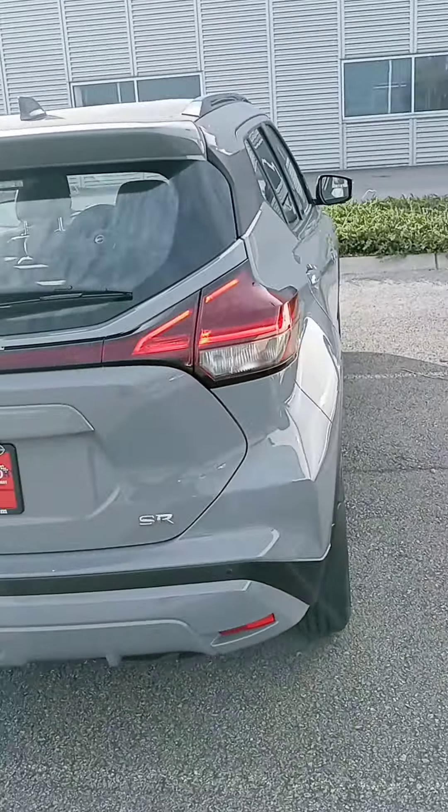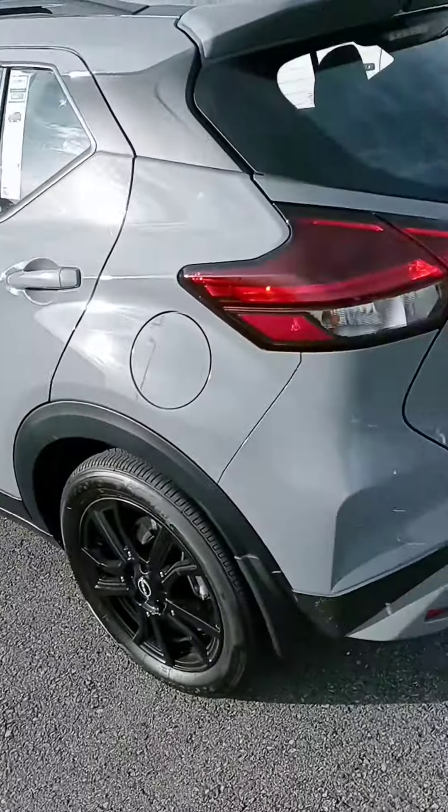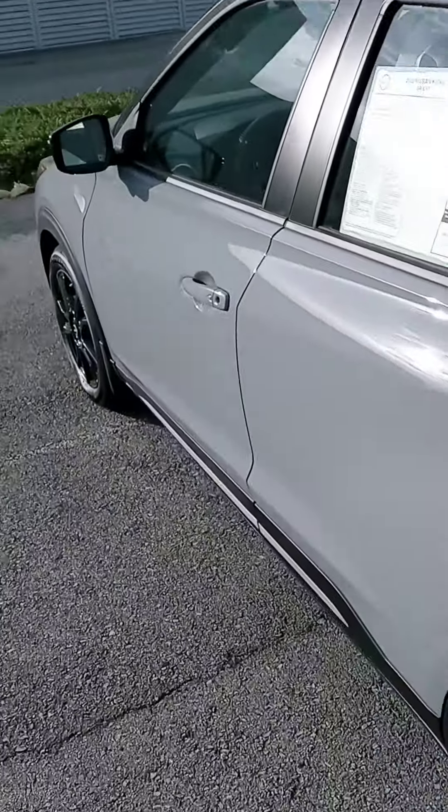We can also assist with financing. If you want a test drive today, we are open until 8. And we have a lot of pre-owned SUVs as well.